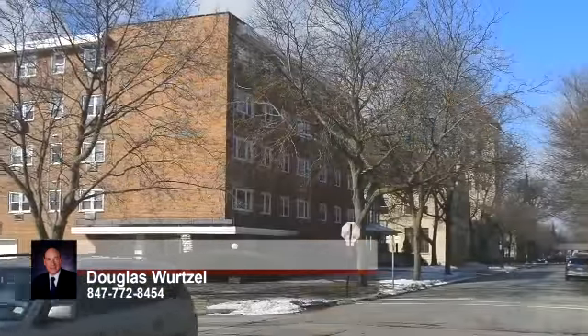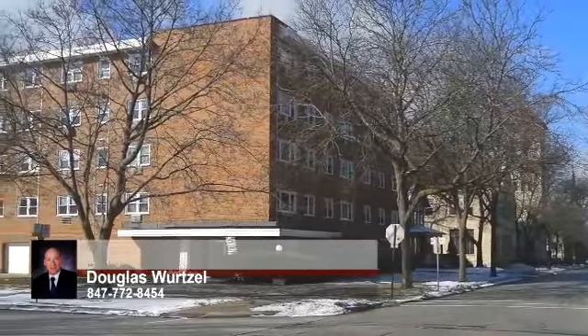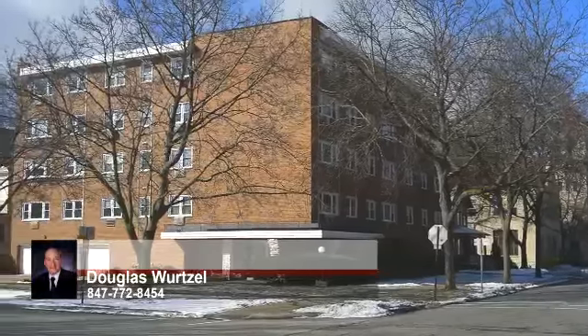To learn more about this condo or Evanston real estate, please call Doug Wurtzel at Remax Villager.